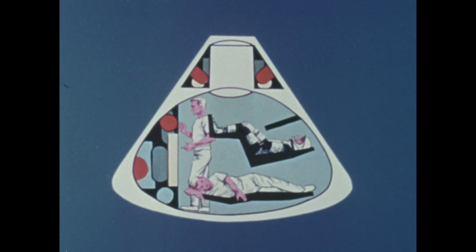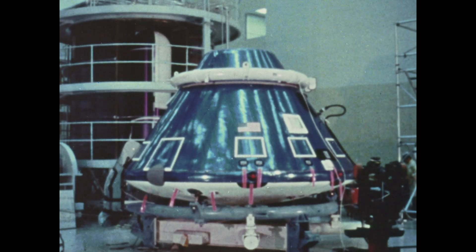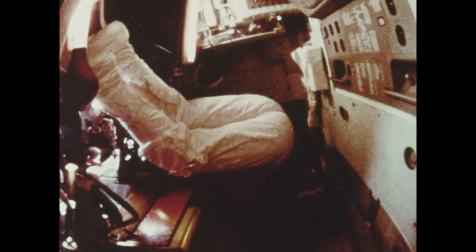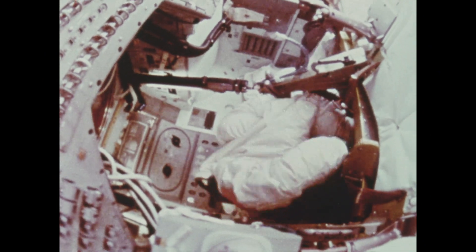The command module is crew quarters, cockpit, and headquarters for the eight-day voyage. This is the only portion of the spacecraft that will return to Earth. The atmosphere inside will be such that the astronauts will not have to endure the discomfort of wearing their bulky, pressure-tight spacesuits all the time. However, for safety and emergency reasons, one crew member will be in his space suit at all times.